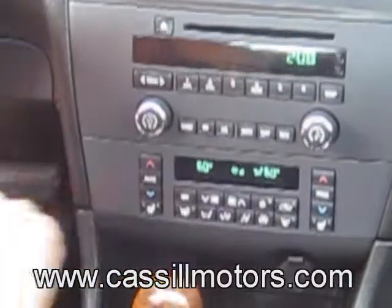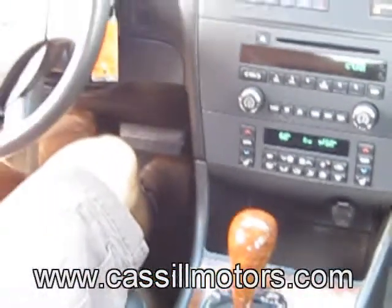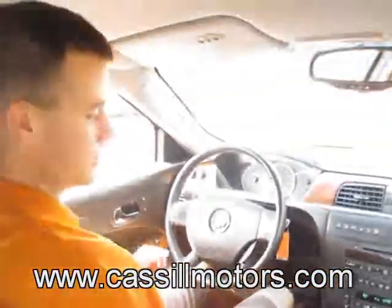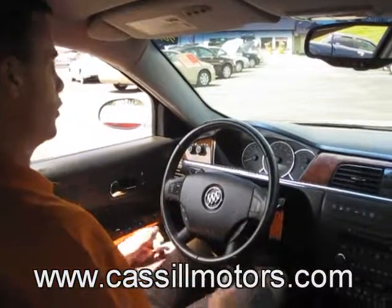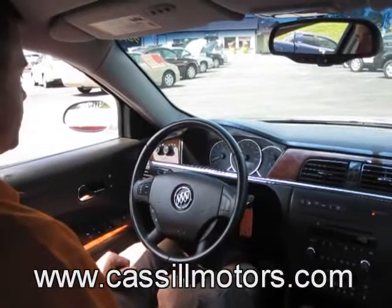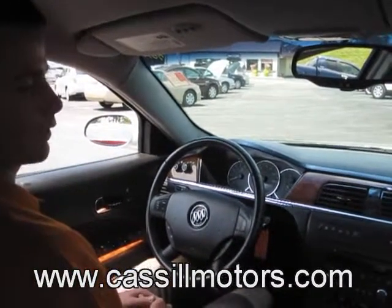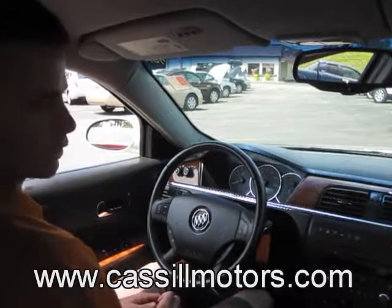Dual climate control zone, heated seats. It's got the cold weather package with the heated seats and the heated outside mirrors. All your radio controls and temperature controls are on the steering wheel as well. And then a power seat. The car is absolutely loaded — it's got black leather, just a gorgeous interior.